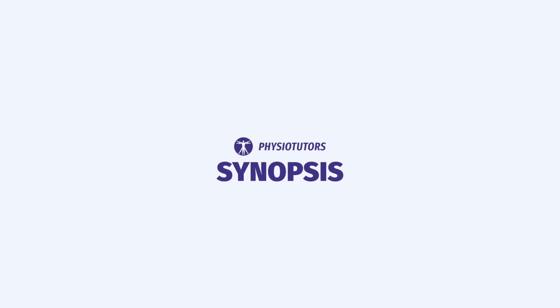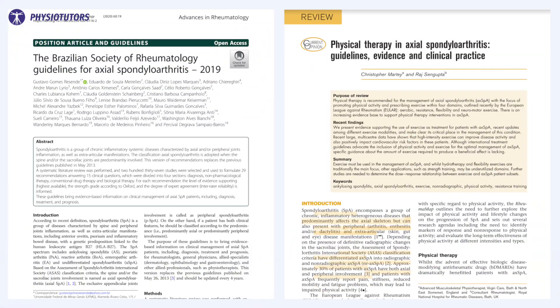Bechterev's disease, or axial spondyloarthritis — what is it and what can we do about it? Hi and welcome back to Physiotutors. For this video, I will combine the Brazilian rheumatology guidelines with a review article of the physiotherapeutic management of Bechterev's disease, or axial spondyloarthritis.